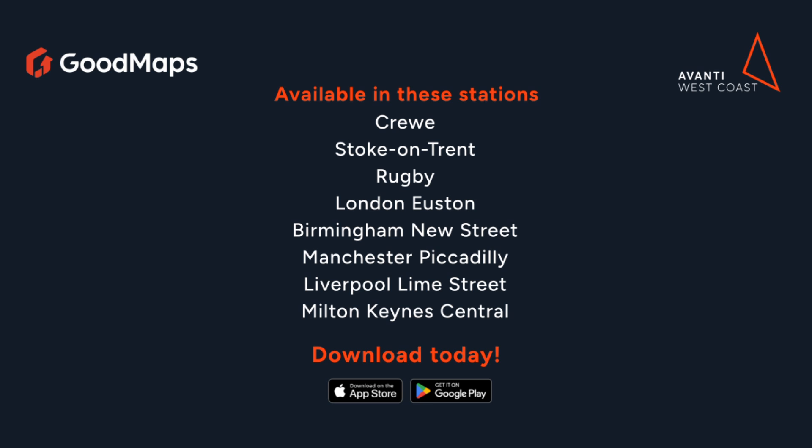Available in these stations: Crewe, Stoke-on-Trent, Rugby, London Euston, Birmingham New Street, Manchester Piccadilly, Liverpool Lime Street, and Milton Keynes Central. Download today in the App Store.